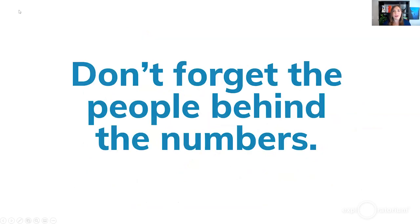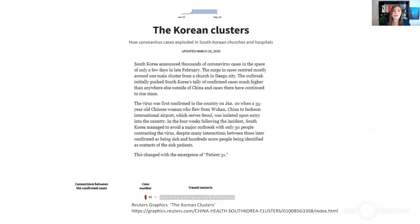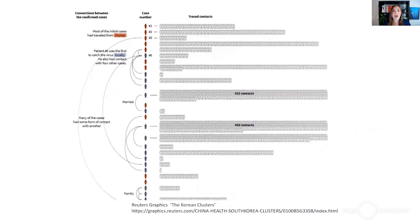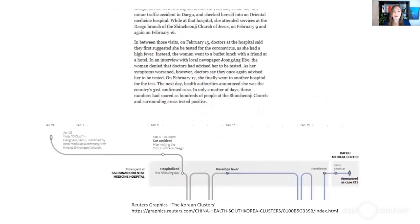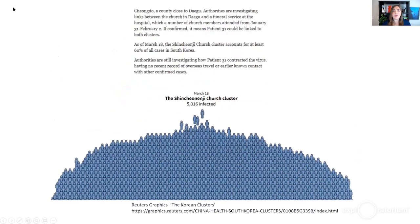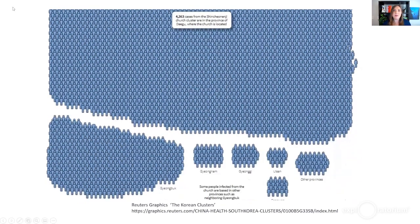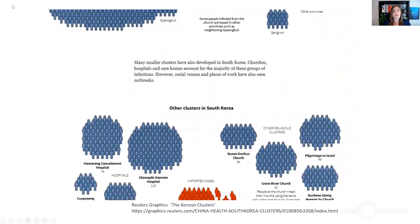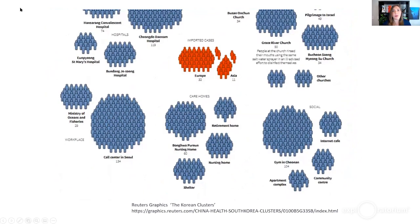Don't forget the people behind those numbers — each case or death represents a person. Isotype plots use small individual people instead of dots to actually tell a story. The Reuters Korean clusters diagram shows contact tracing done to find different index patients for a given cluster. Patient 31 was the index patient for a very large church cluster. This large scrolling body of people is much more visually impactful than just seeing another very long bar chart. As designers, we have to think about ways to represent that humanity.